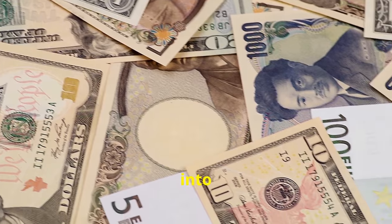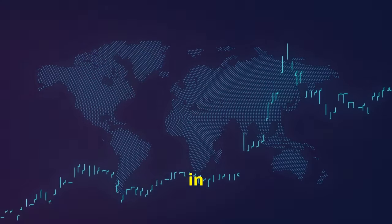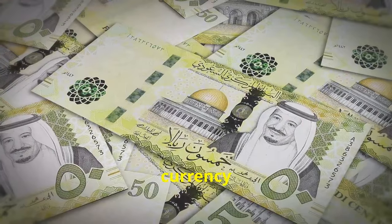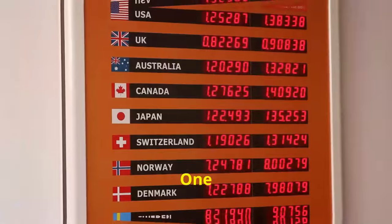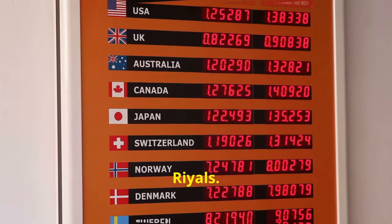Now, let's dive straight into the currencies. Here's how much one US dollar is worth in each of these vibrant nations, starting with Saudi Arabia. The currency here is the Saudi Rial, abbreviated as SAR. One US dollar will get you approximately 3.75 Saudi Rials.